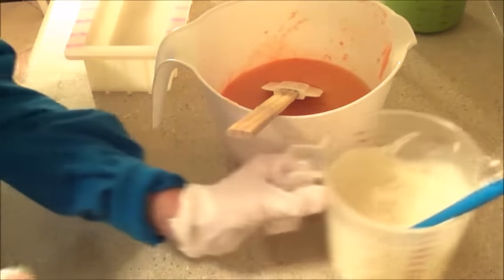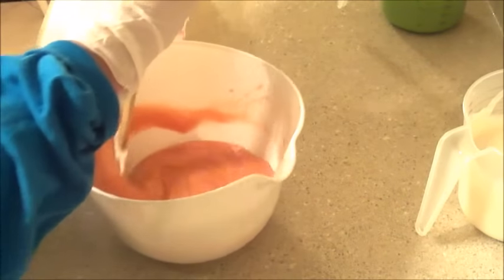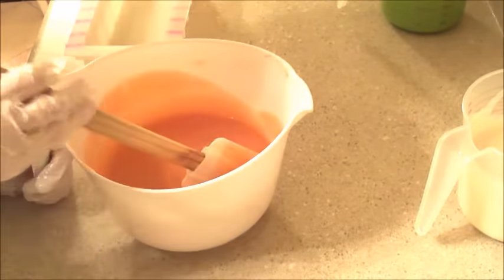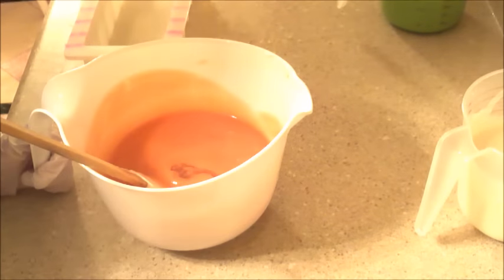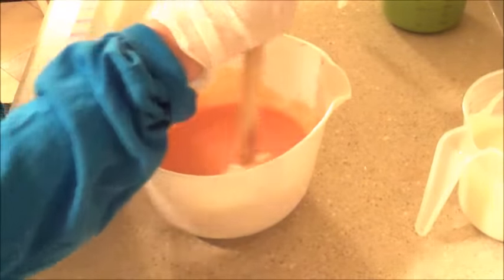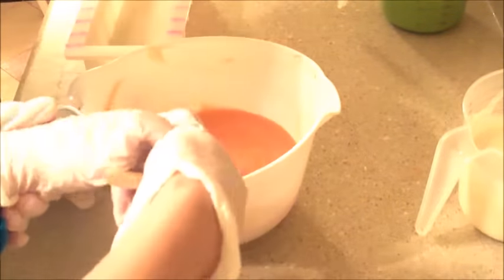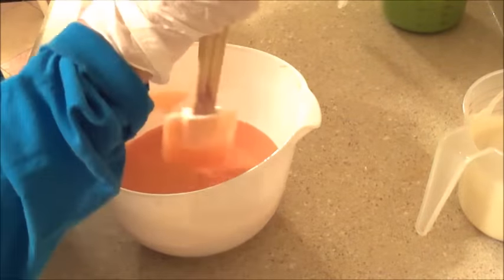Set the green aside and go ahead and pour the rest of the fragrance in the orange. Before you do, take your spatula and go around the outside to make sure you get all the color off the sides. Do you like that color orange? It's really peachy. Pour the rest of your fragrance in there. Now stir the orange really good.